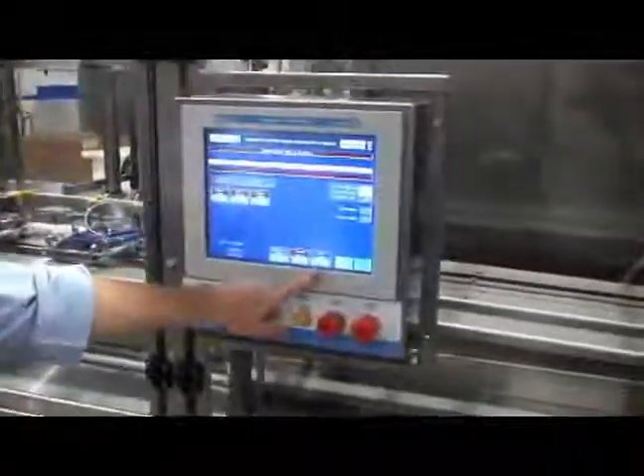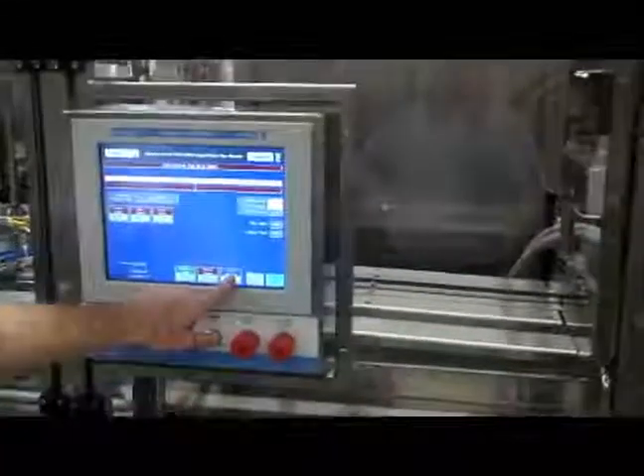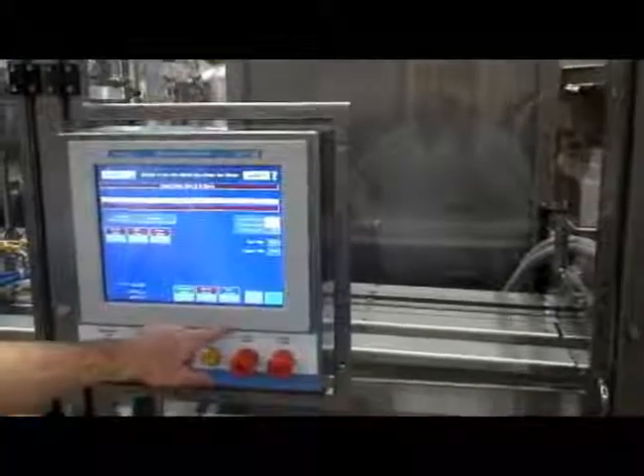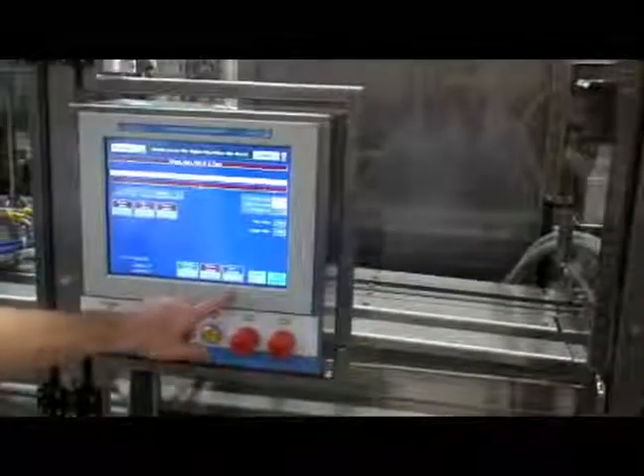This entire production line is monitored from one control panel, and if one system stops, all other systems will wait for that system to resume before automatically restarting.